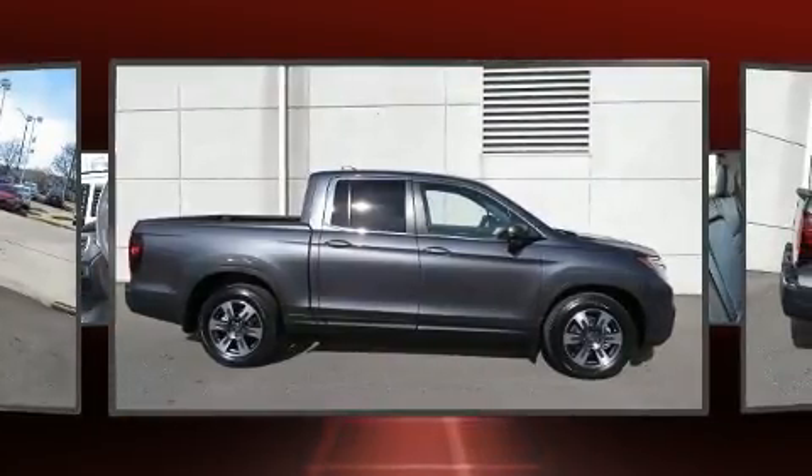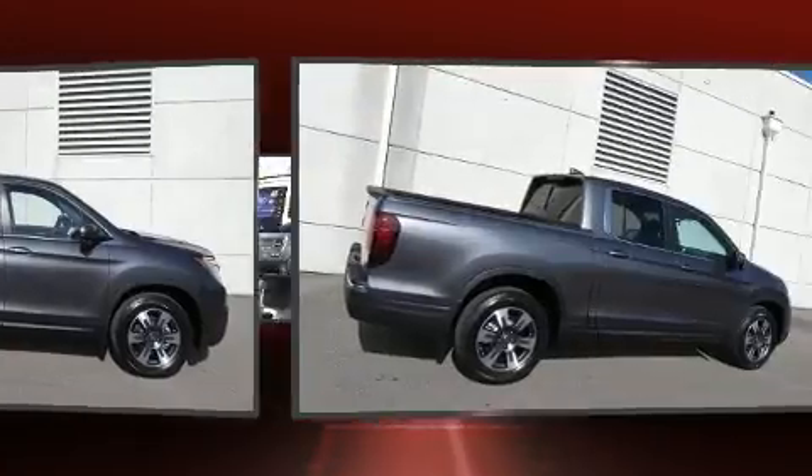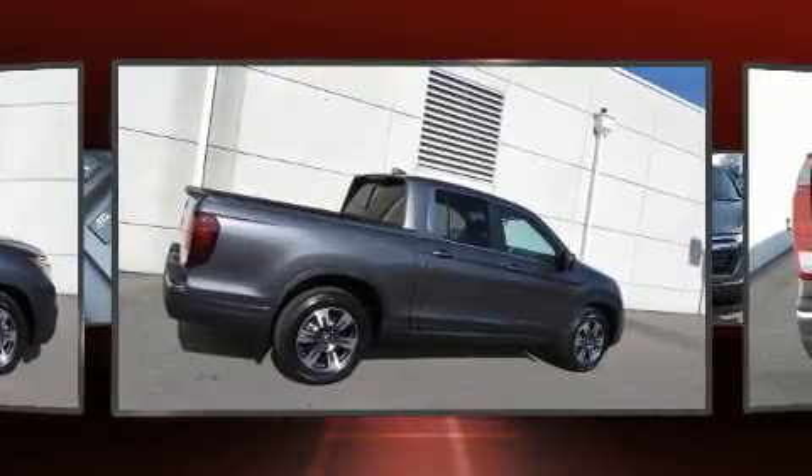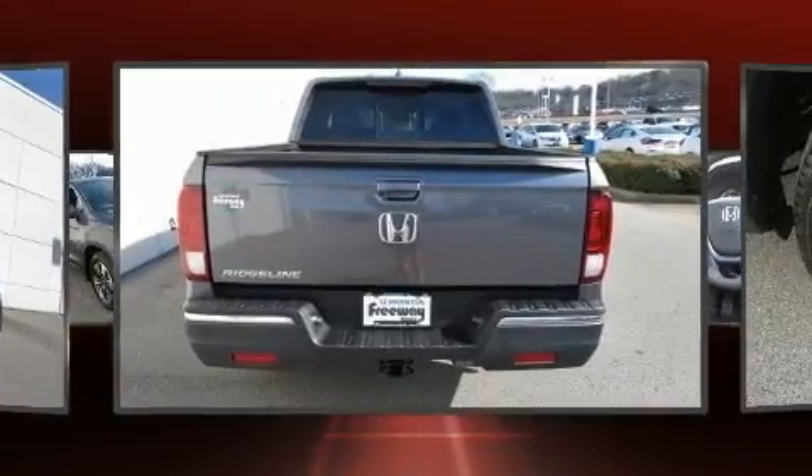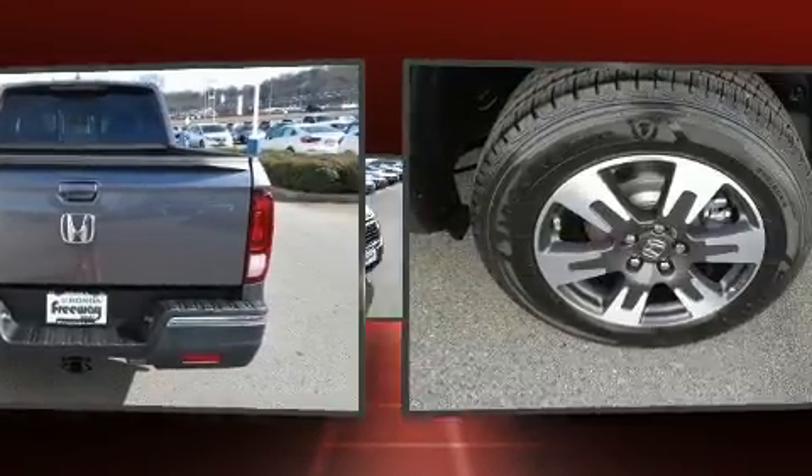This model accommodates five passengers comfortably and provides features such as leather upholstery, delay-off headlights, a power seat, a rear-step bumper, power moonroof, a trailer hitch, and cruise control.